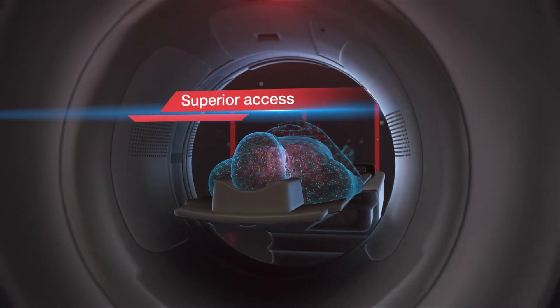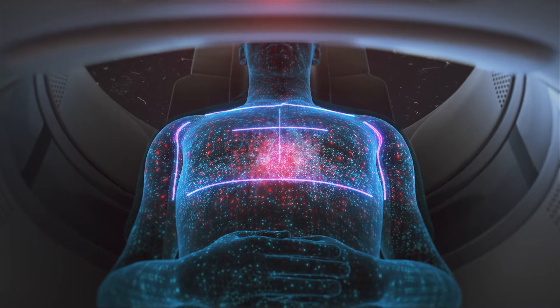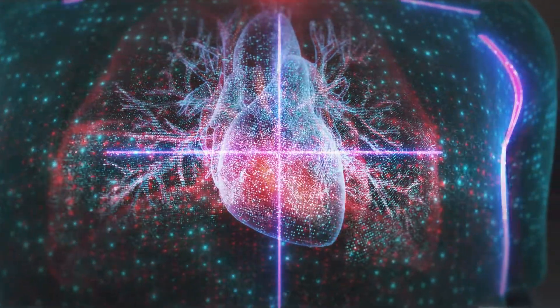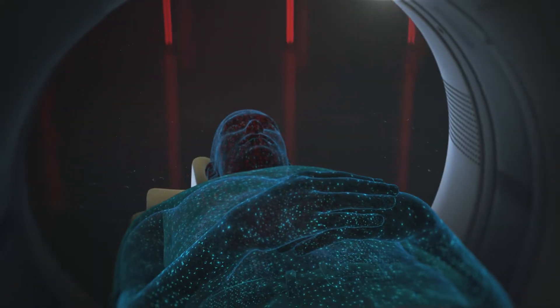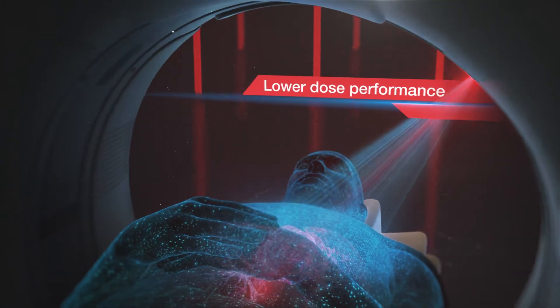Like other Fujifilm MR, CT, and ultrasound products, the View CT is designed for more open access, allowing high-quality and comfortable scans of obese and tall patients, pioneering technologies that make the View an outstanding workforce CT.